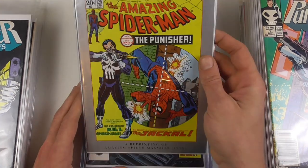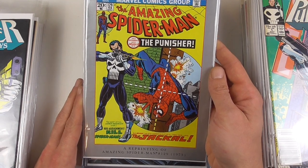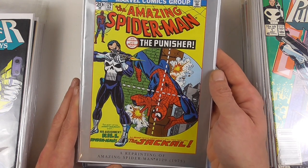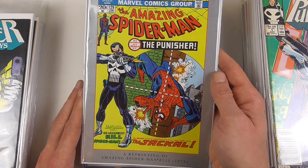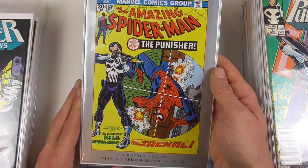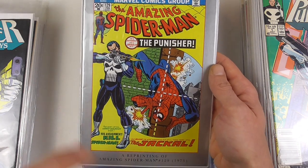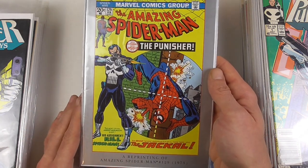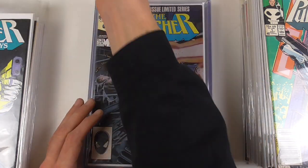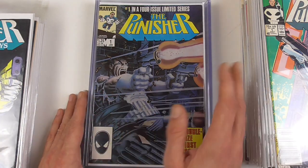To start things off, we have a reprint of his first appearance in The Amazing Spider-Man 129 — this is the Marvel Milestone Edition. I think this was released in the mid-90s, maybe early 90s. I obviously can't afford the original first appearance; it's so far out of my league that I'm probably never going to own a copy. But I'm fine with this facsimile edition, and I have it reprinted in hardcover format so I can read it anytime I want.